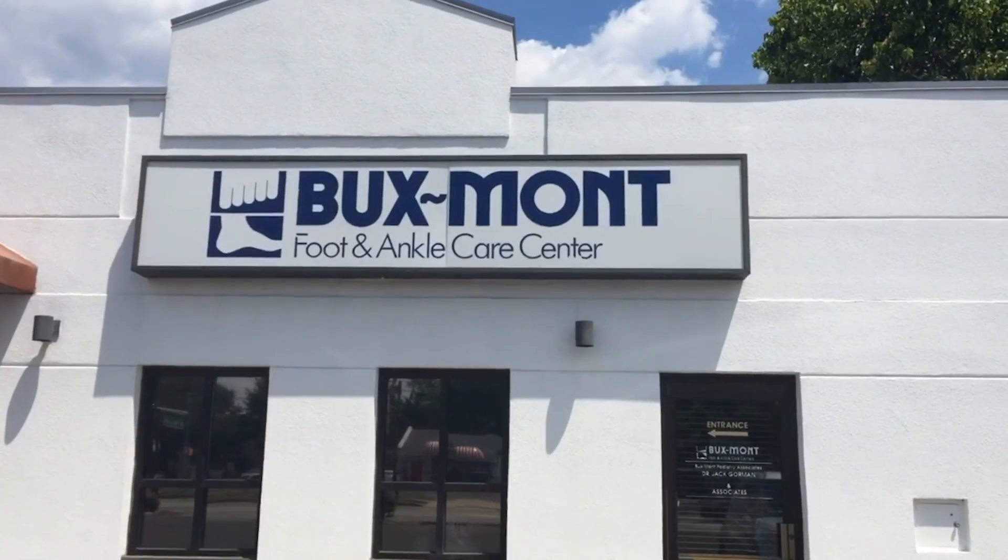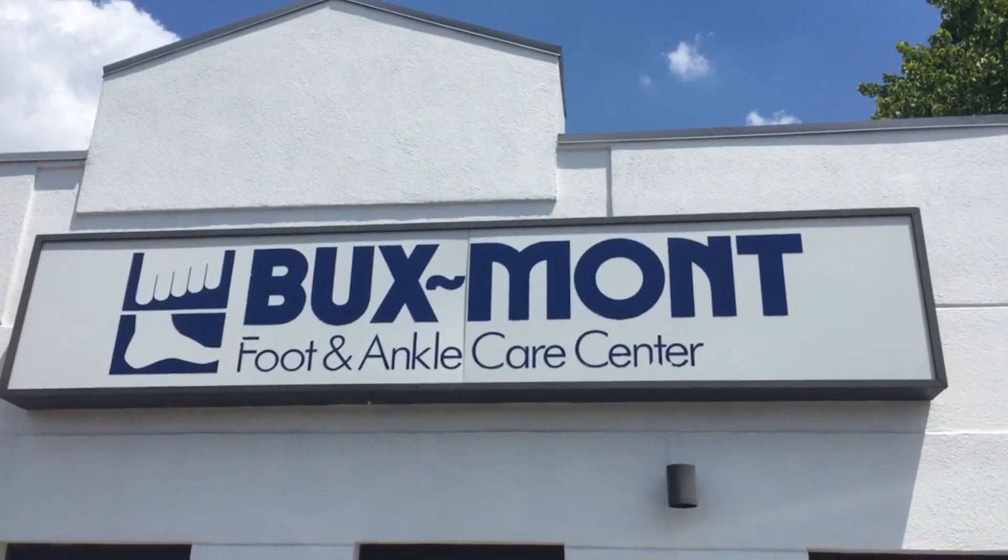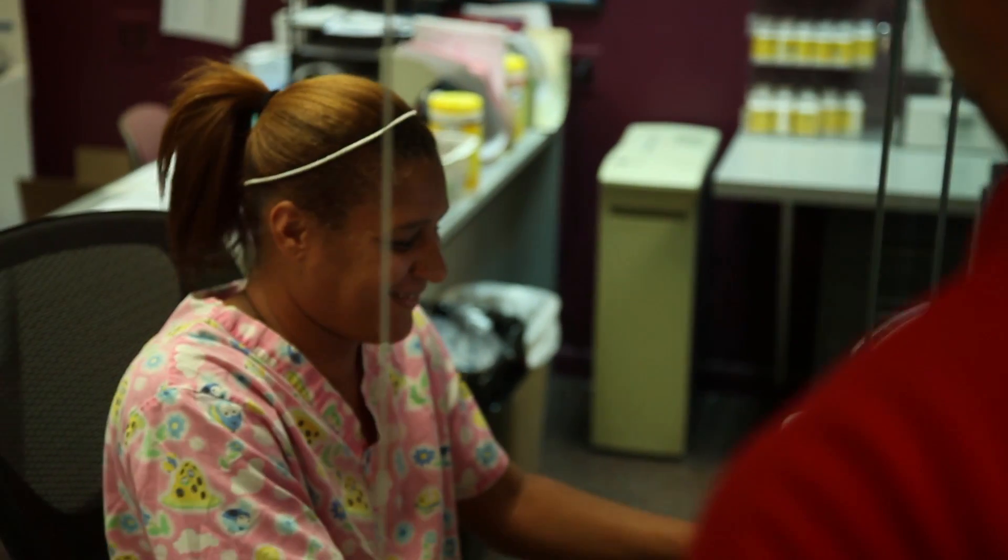Tell me why someone should come here over other facilities. We deal with this all day, every day — this is all I deal with. A lot of orthopedists that a patient may go to for a foot and ankle injury don't deal with it as specifically, especially the foot. Coming here, you know you're going to get the best and most consistent care and treatment for that.